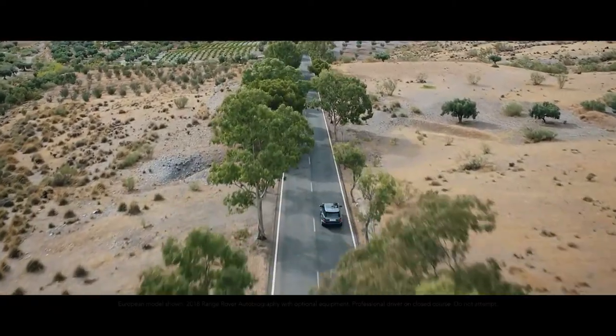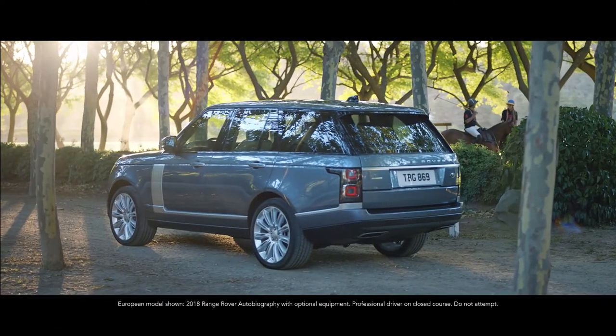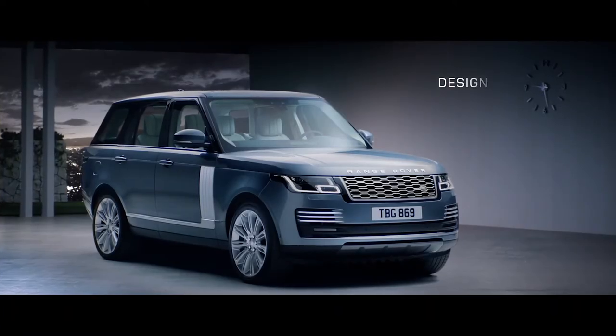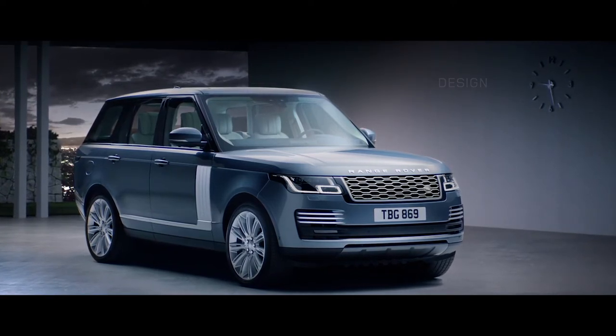Range Rover. Two words synonymous with absolute luxury, refinement, and unrivaled capability. We haven't set out to reimagine Range Rover. We've simply made it better.